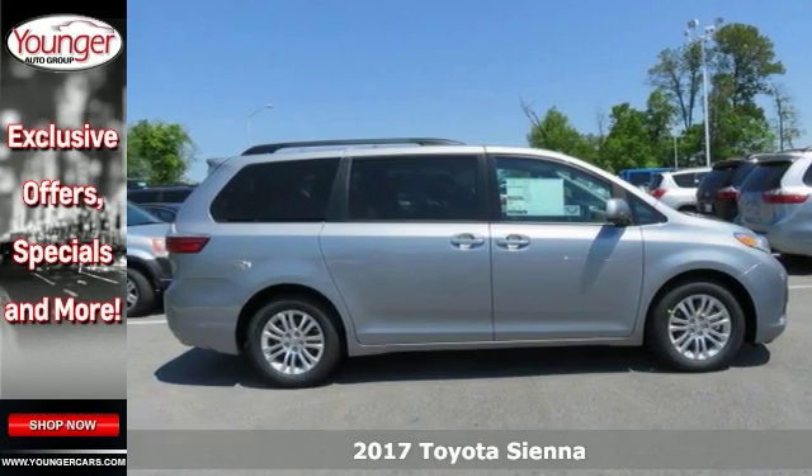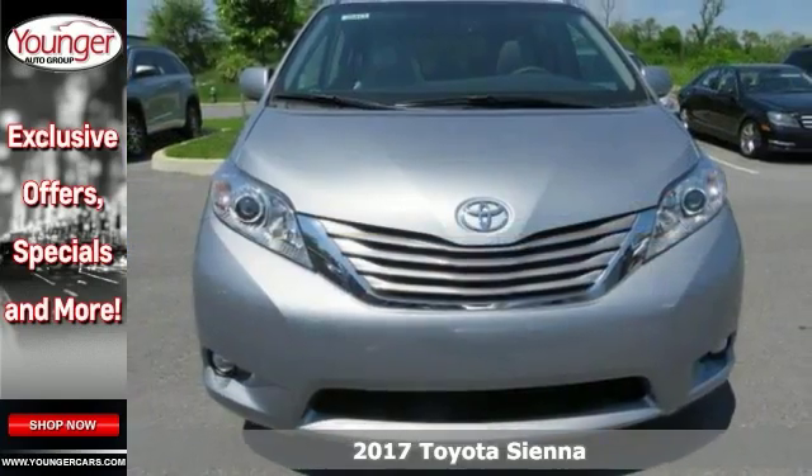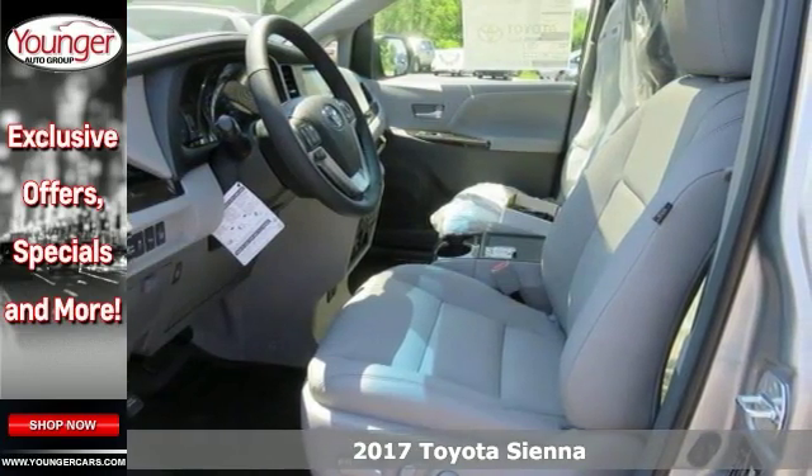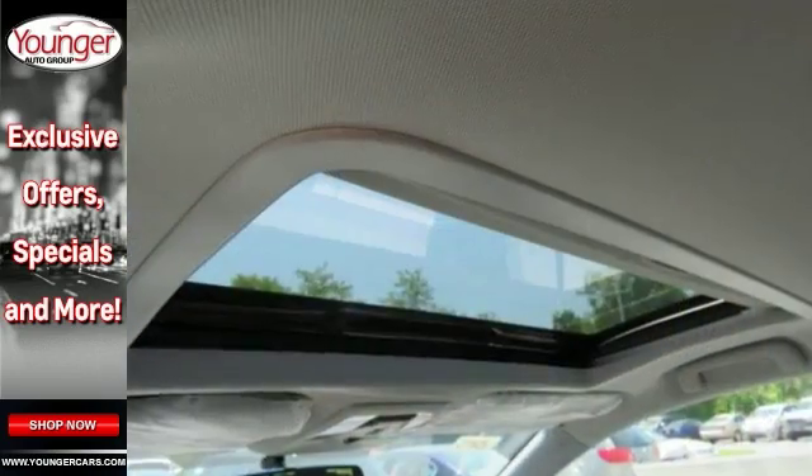Families always have somewhere to go, and this 2017 Toyota Sienna can help you keep on pace. It's a stylish choice designed as much for the parents as it is for the kids.